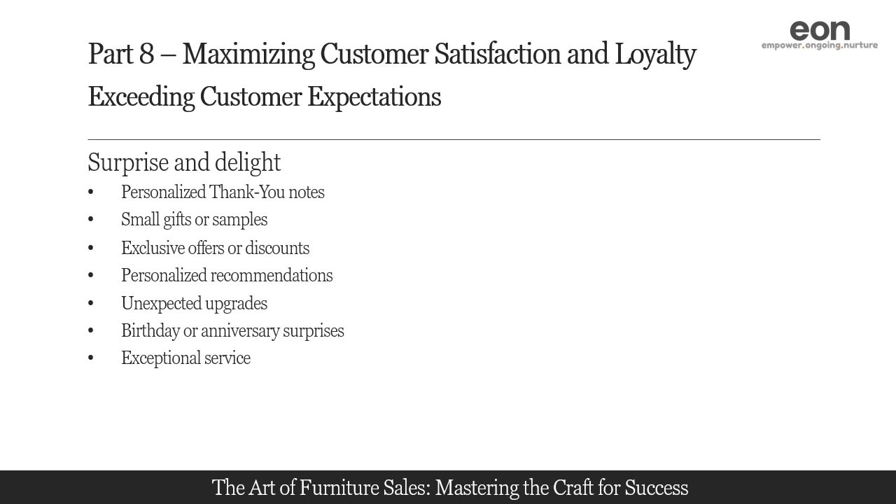Consistently deliver exceptional service to all customers, whether in-store or online. Show genuine care, go the extra mile to address their concerns, and ensure a seamless experience. Providing exceptional service is a delightful surprise in itself and creates a positive impression that customers will remember.